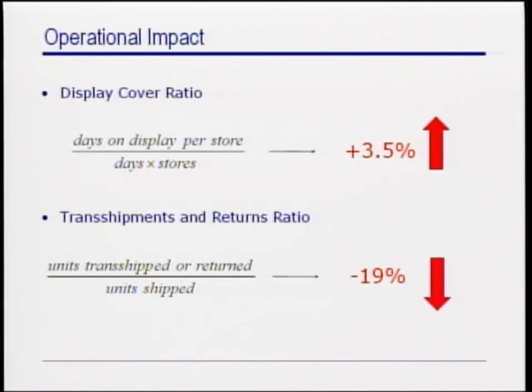You will now see a short video in which Miguel Diaz, Zara's Chief Financial Officer, elaborates on the overall impact of the new process.